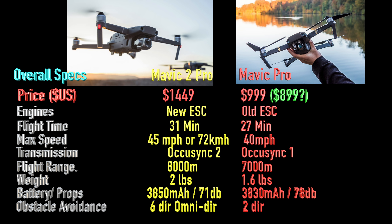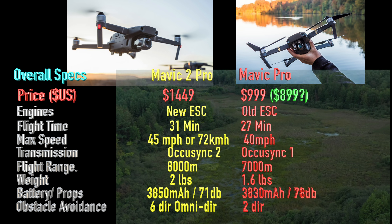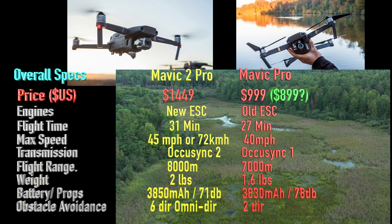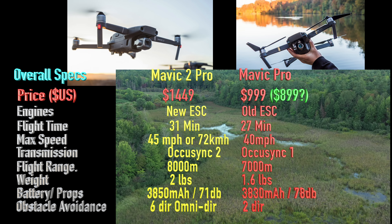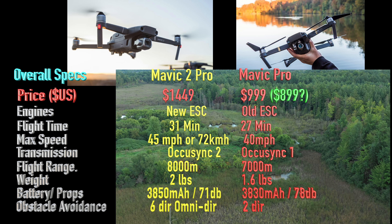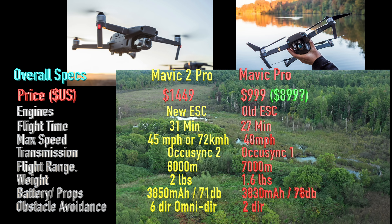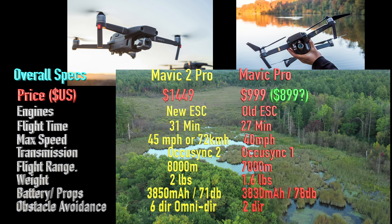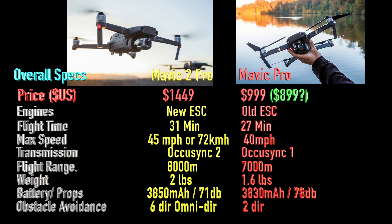The engines have been improved with a new brushless motor and new electronic speed controller, which makes it fly longer — 31 minutes versus 27 minutes — and faster: 45 miles per hour (72 km/h) versus the old drone's 40 mph. I noticed this firsthand on my very first flight; I was getting a constant 27 mph in regular mode with the new drone, while the old Mavic Pro got anywhere between 16 and 19 mph. That's substantial when you're trying to fly to something further away, film it, and get back on one battery.